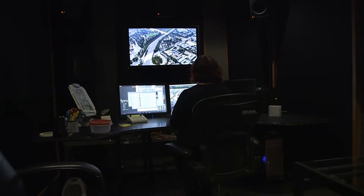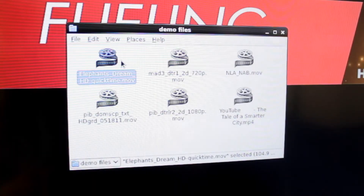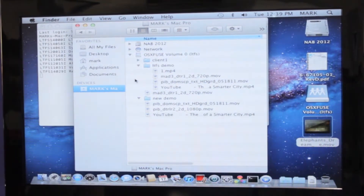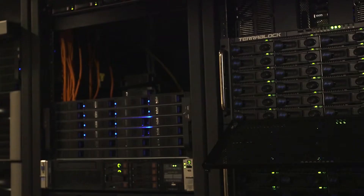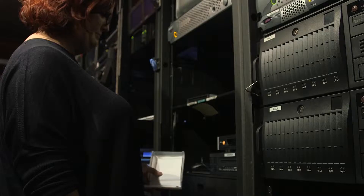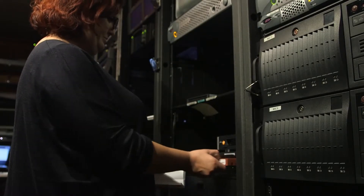LTFS is a file system that stores an index at the beginning of the tape, so it's essentially a virtual representation of what's on the tape. We really felt that transitioning from disk-based SAN to LTFS infrastructure was a very easy transition for us. We didn't need to train our operators on the use of LTFS because it presents like a drive.